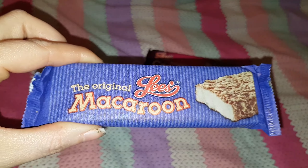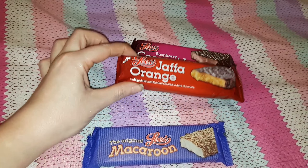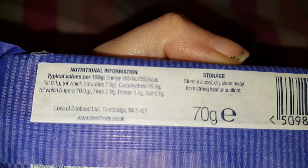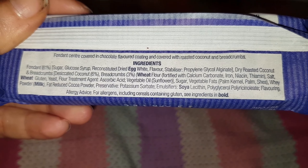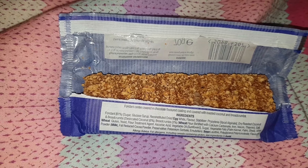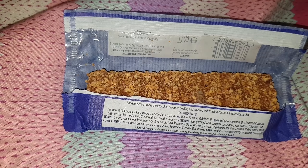You've probably noticed that many of the treats I've showed you so far haven't been very healthy, and it's not about to get any better with this selection. But trust me when I tell you that Macaroon tastes absolutely delicious. If you've tasted it before, let me know in the comment section what you think. This is what it looks like when you open up the packet.